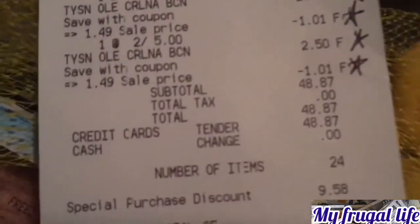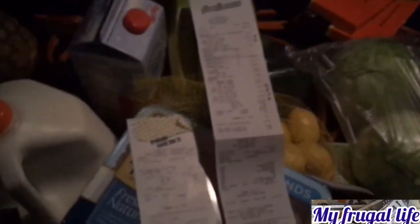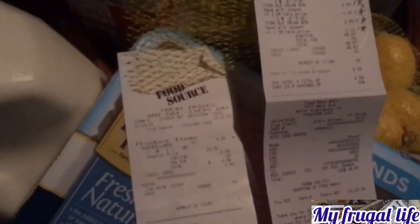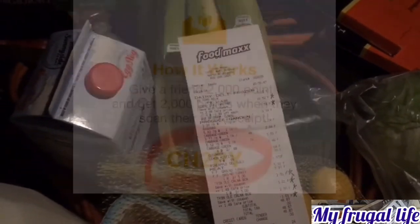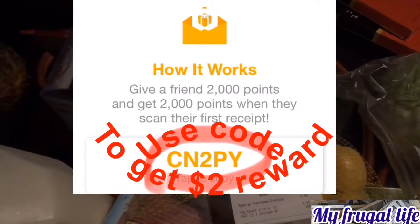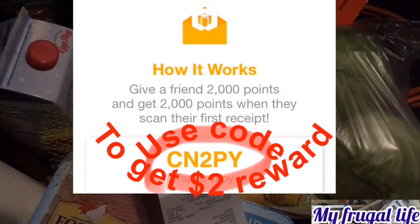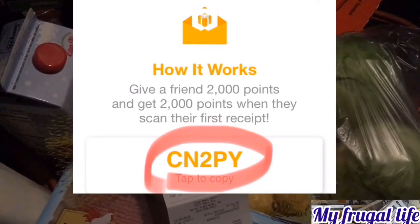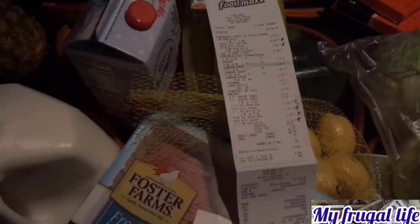We spent $48.87 at Food Max and $6.86 at Food Source for the avocados. I'm going to put this receipt into my Fetch app for extra points toward gift cards — I usually get Amazon gift cards. I'll display my Fetch app referral code here if you want to sign up and earn rewards for scanning your grocery receipts. You don't have to buy anything extra and you can get some money back.